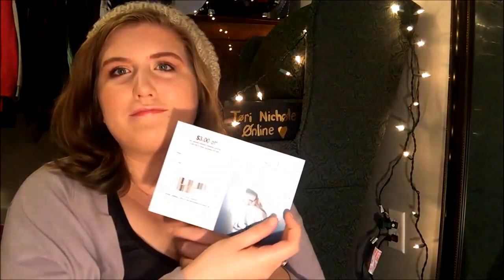I have the Olay Regenerist Advanced Anti-Aging Visible Wrinkle Results — starts in one day. It's a moisturizer, that's what's important. And then I have the Jennifer Aniston Fragrance, which I'm not super into. I feel like this was in my last box or something.